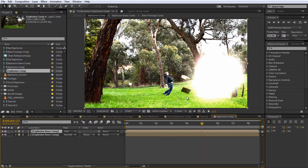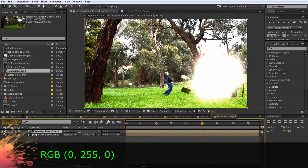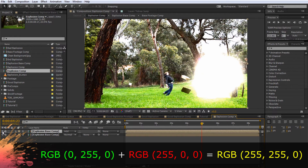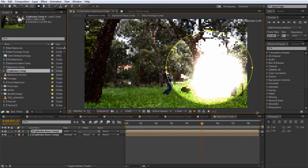If you add different colors together it increases the intensity and brightness of the pixels. For example, if you have a green pixel — that's RGB 0, 255, 0 — and you add red to it — 255, 0, 0 — your pixel value becomes 255, 255, 0, which is yellow. In a similar way all pixel colors are being added, so you're increasing the intensity of everything. Now we can take the ellipse mask tool and drag a big ellipse around the explosion.